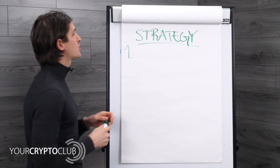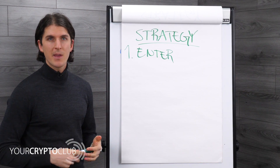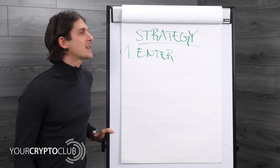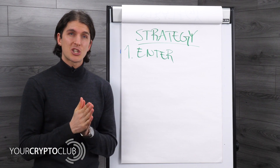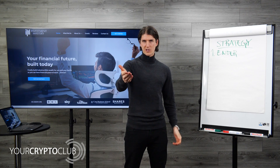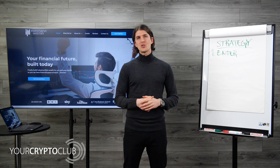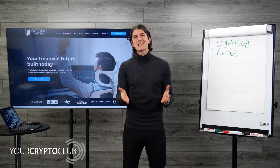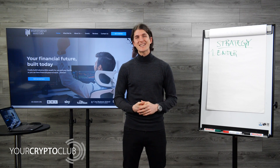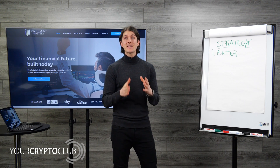Number one: you need to know where to enter. The important word here is 'before' — before you even look at the chart, you need to have decided where to enter. Most people just enter with a 'today strategy' — they enter because they felt like it or looked at the chart that day. That's terrible. Emotion is a killer of dreams when it comes to investing and trading, especially in the crypto markets.